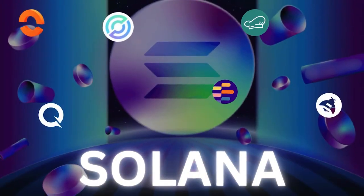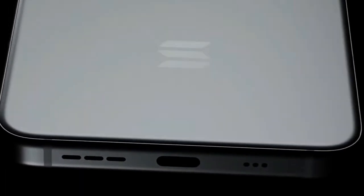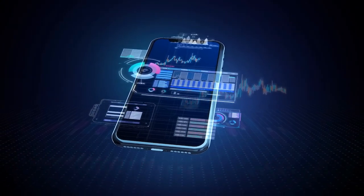Solana has been a powerhouse in the blockchain industry and now they're venturing into mobile technology. This premium hardware is purpose-built to power Web3 and sets to transform how we interact with blockchain and crypto in our daily lives.